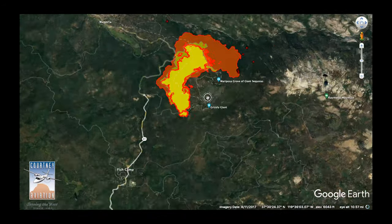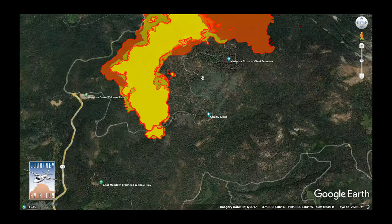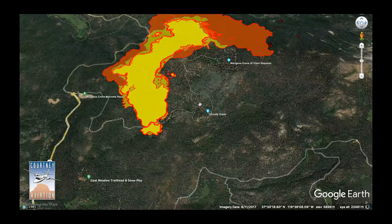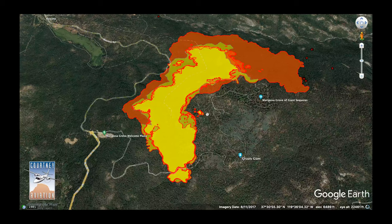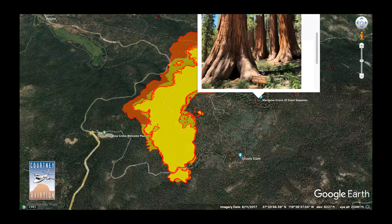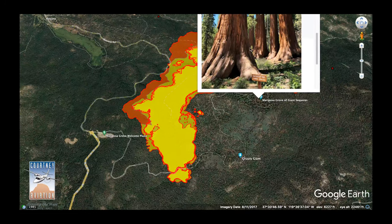The main threat we've heard a lot about is the Mariposa Grove, and the reason that's a threat right now is because there are over 500 giant sequoias in this area. You can see it's almost a little cove that's been created by the fire — that's the Mariposa Grove. If you want to see what one of those giant sequoias looks like, we can click on the photo right here. These are very ancient trees — some are over 2,000 years old.